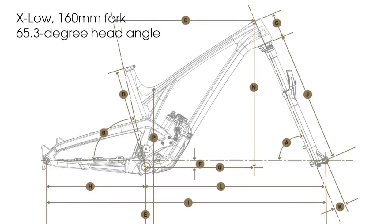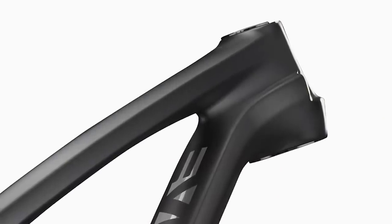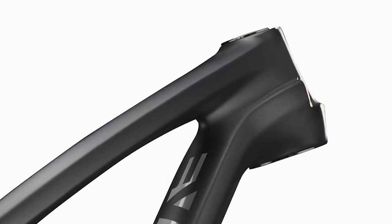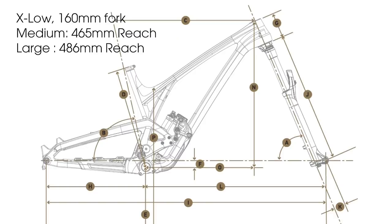Extra-low with a 160mm travel fork nets a 65.3-degree head angle, and seat angle in that configuration is 76 degrees. There's also an aftermarket angle set from EVIL that gives you even more choices for fine-tuning the bike's handling and agility. Reach on a size medium EVIL Offering hits 465mm, a large is 486mm, and there are four sizes to choose from total: small, medium, large, or XL.